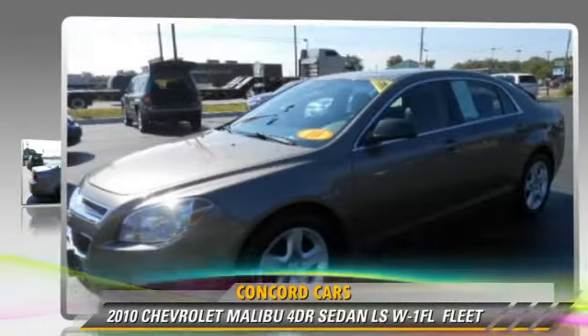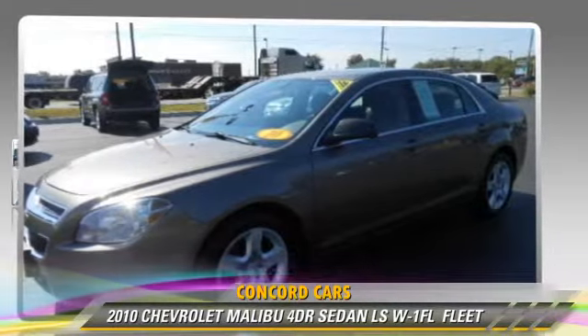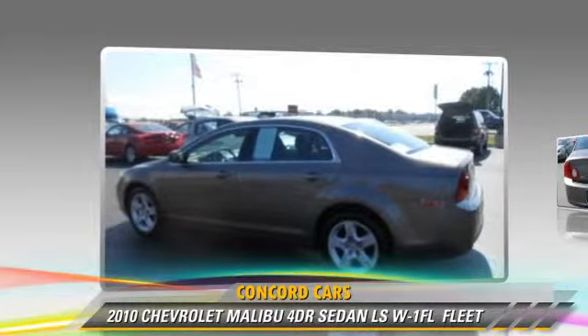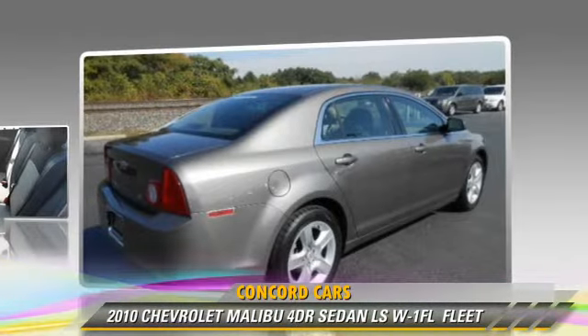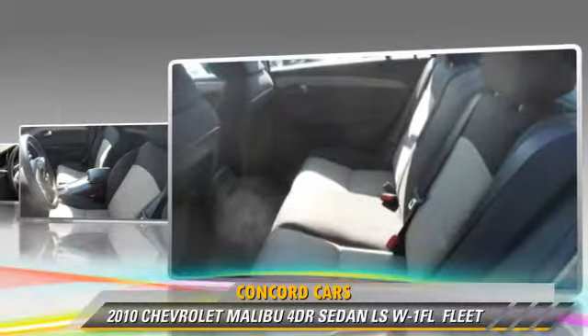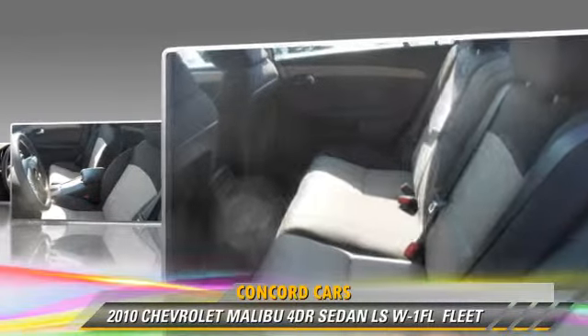The 2010 Chevrolet Malibu, powered by a 2.4-liter 4-cylinder engine with an automatic transmission. This sedan, with fewer than 45,000 miles on the odometer, gets up to 30 miles per gallon.